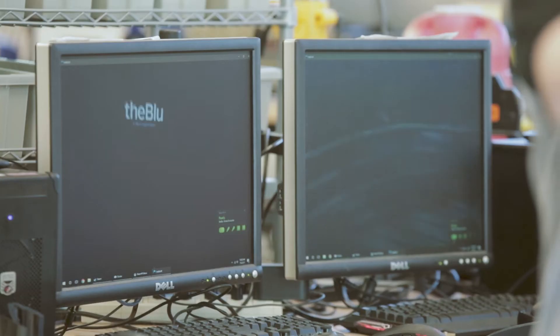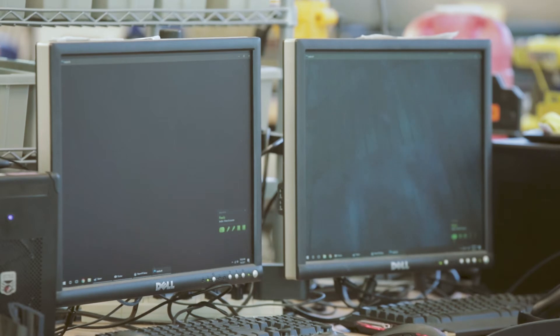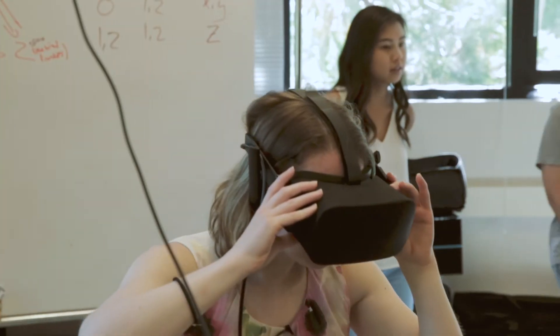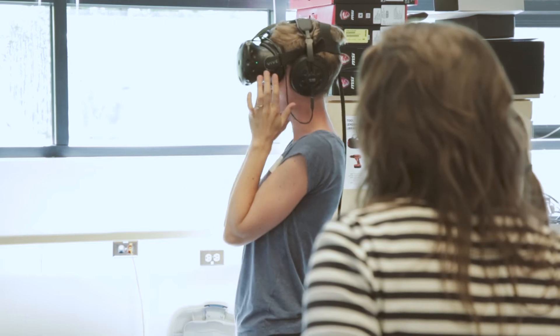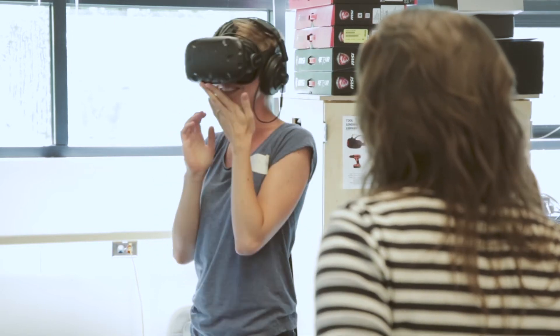It creates opportunities for really exciting project-based learning, and I think that sets up a very powerful classroom environment. Because you start to tap into your students' intrinsic motivations, and when you're doing that, the learning takes care of itself.